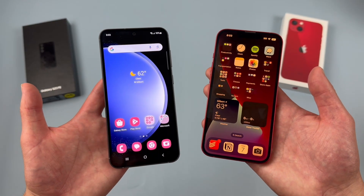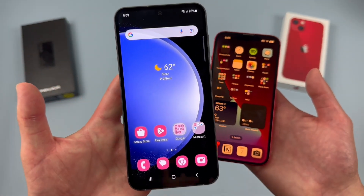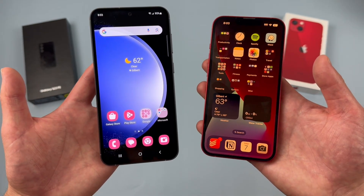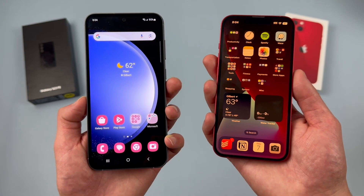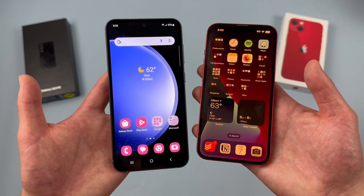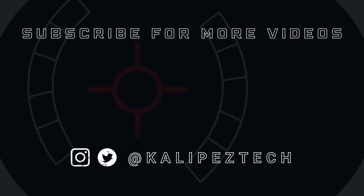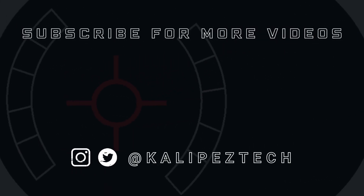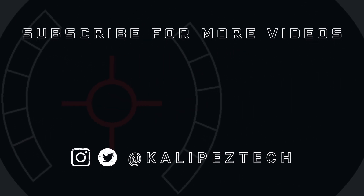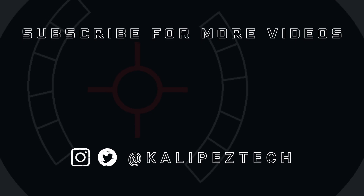That concludes my comparison between the Samsung Galaxy S23 FE and the Apple iPhone 13. For the latest info on pricing and availability, definitely check out the links in the video description, because especially with an older phone like the iPhone 13, this can change over time. If you enjoyed the video and found it useful, give it a thumbs up and hit that subscribe button. Don't forget to follow Kalipas Tech on Twitter and Instagram, and I will see you in the next video.